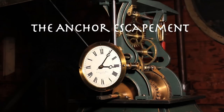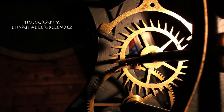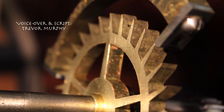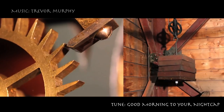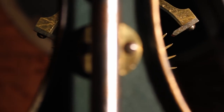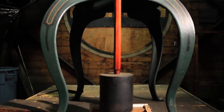The anchor escapement can be said to be the heart of a clock. It is the source of the sound of the clock's ticking. The anchor escapement wheel would like to spin as it is pulled by the weight. However, the anchor horns alternate catching and releasing the escapement wheel as the pendulum swings, meting out the seconds.